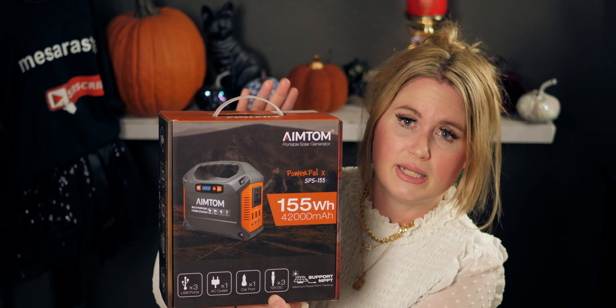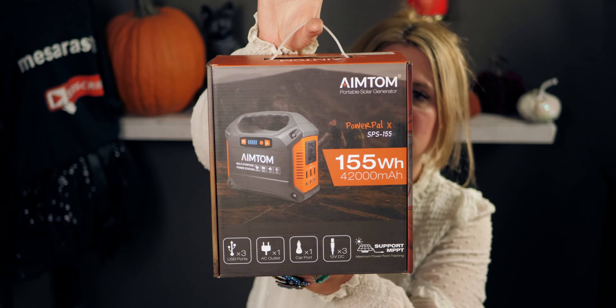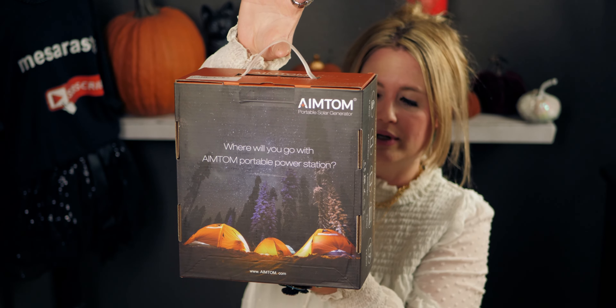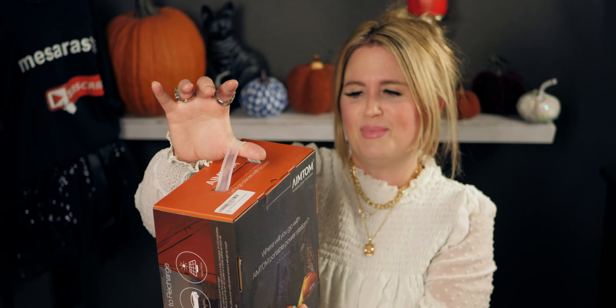The first thing I want to show you is the biggest price point of everything — it's called the Aimtum portable solar generator. It has three ways to recharge: AC outlet, car port, and solar panel. It's around $134.99, though prices can go up or down on Amazon. It has options with cables, which is the one I bought, and options without cables for about ten dollars less.